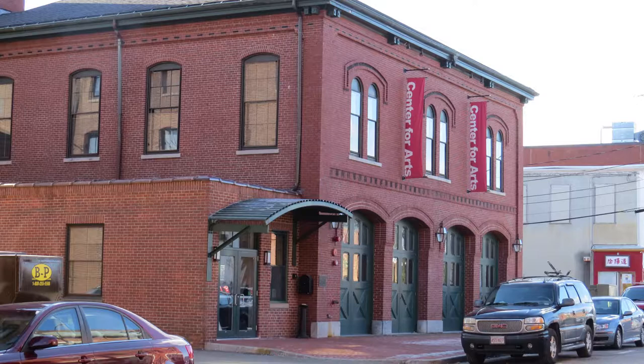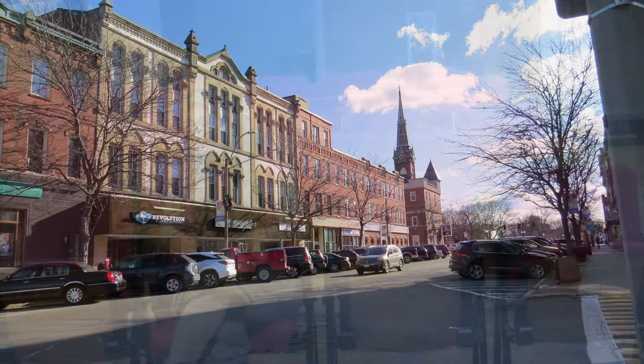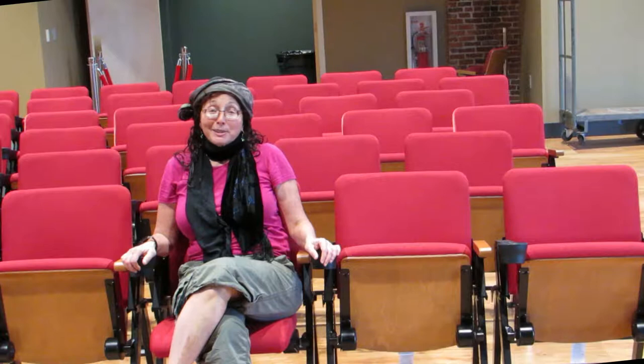I am so excited to be here. I'm in the new screening room of the cinema at TCAN, the Center for the Arts in Natick, Massachusetts. It's a beautiful room. I'm sitting in this really nice, comfortable chair, just waiting for something to appear on the screen.